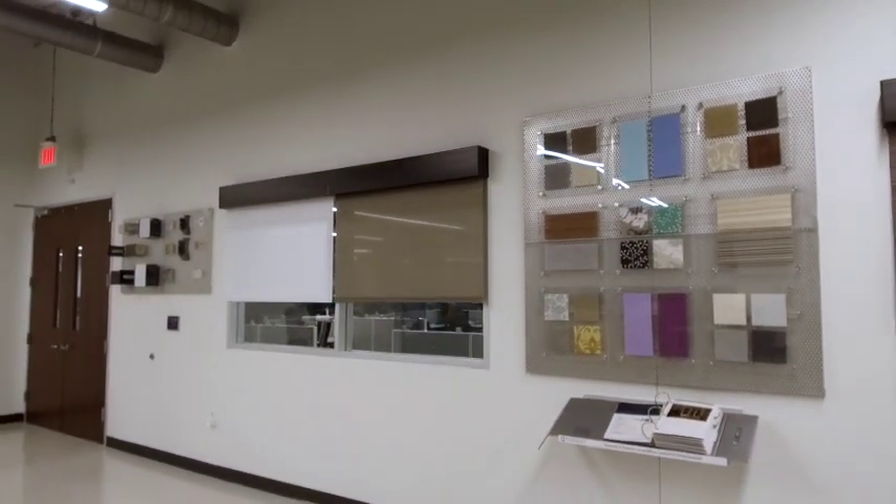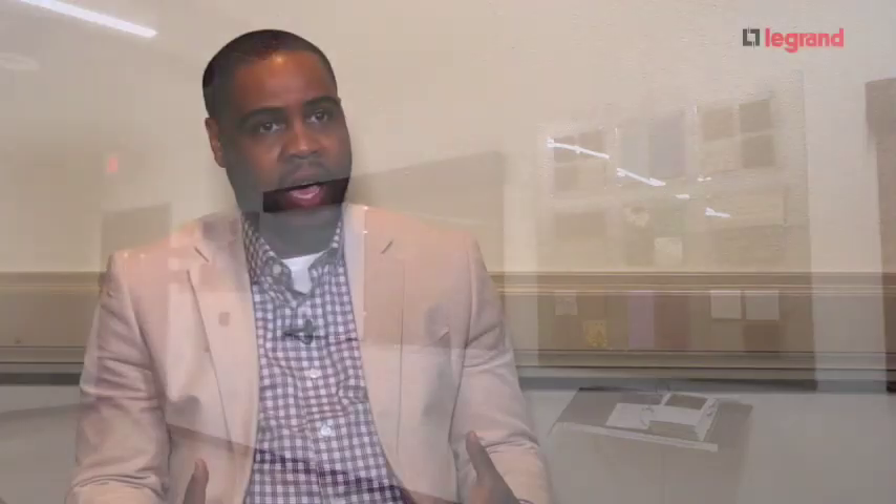When a building takes care of itself to provide the most productive environment, that's the best way to integrate technologies like motorized window treatment and lighting control into any space.